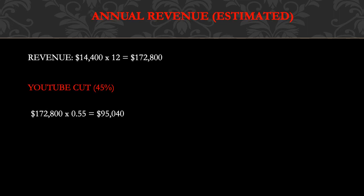For the annual revenue — this is also an estimate. The monthly revenue of $14,400 is multiplied by 12, giving $172,800. YouTube takes 45% and the channel keeps 55%, so you multiply $172,800 by 0.55, and you get approximately $95,040.